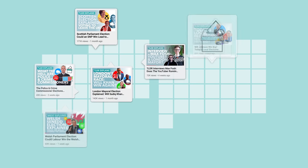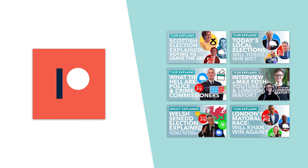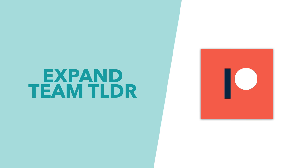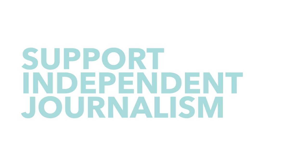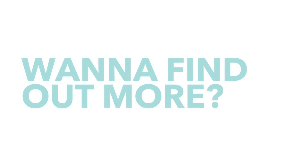If you've been enjoying our election coverage and like our content, then consider backing us on Patreon. With your support we've been able to expand TLDR, take on new staff, launch new channels and make more content. Not only do your donations help our vision for a better, more independent form of news, they also get you a whole bunch of perks. Learn more about what you can get by clicking the link to our Patreon down below.